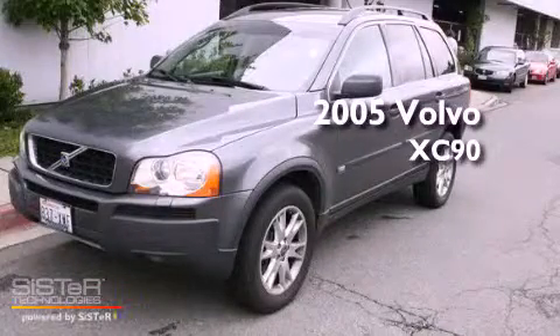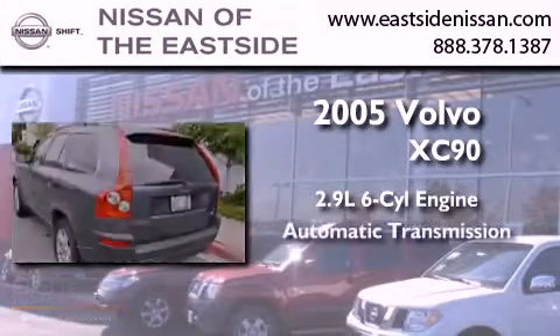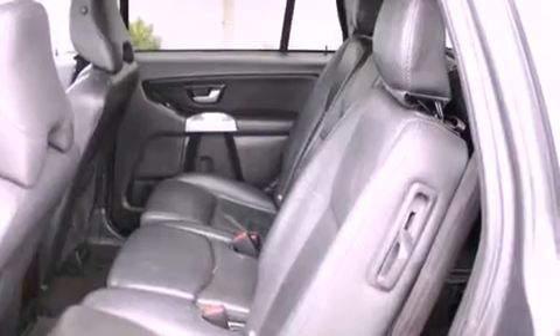This is a 2005 Volvo XC90. It has a 2.9 liter 6-cylinder engine, an automatic transmission, and 4-wheel drive. Its top features include front seat with memory settings, a power sunroof, and steering wheel mounting controls.